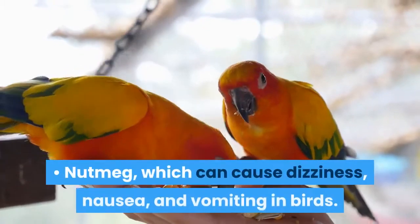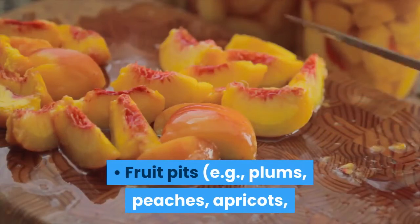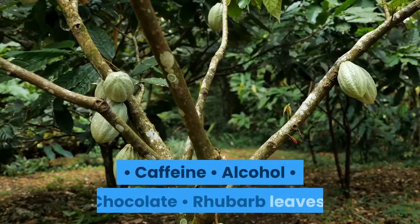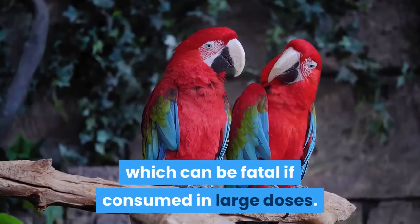Additional harmful foods include: nutmeg, which can cause dizziness, nausea, and vomiting in birds; fruit pits — e.g., plums, peaches, apricots, and nectarines — which contain cyanide; and caffeine, alcohol, chocolate, and rhubarb leaves, which can be fatal if consumed in large doses.